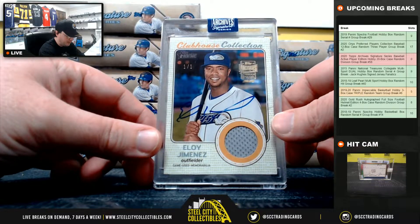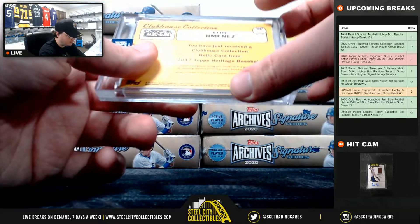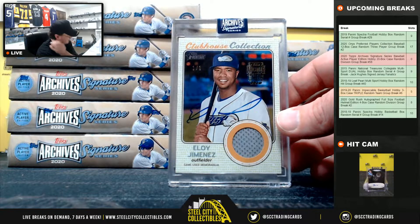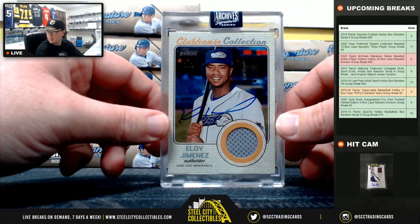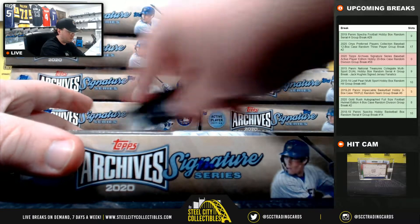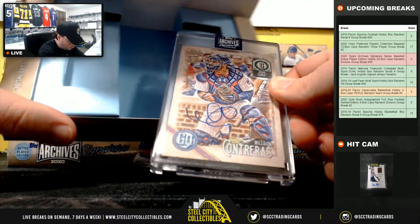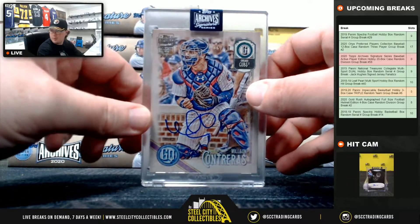Beautiful hit right there — going to the Chicago White Sox, American Central, Rocky. Huge hit right there. Next up: Wilson Contreras, number 35 of 37 for the Cubs. National Central, going to Cody.